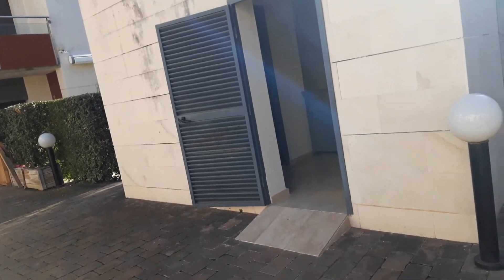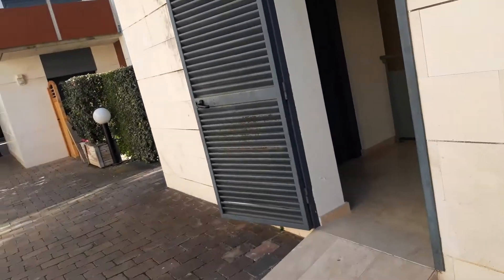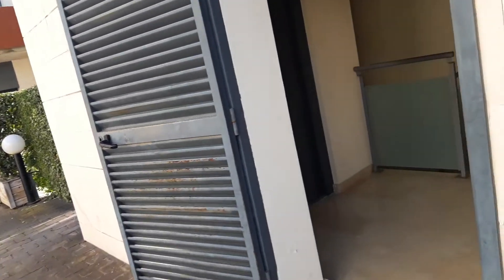Hello, today I take the first video at the Sol Cambrils Park complex. This is the lobby. Here are the elevators in Sol Cambrils Park parking. Look, here is the lift. Now let's go to the basement.